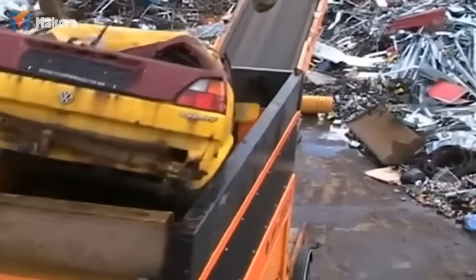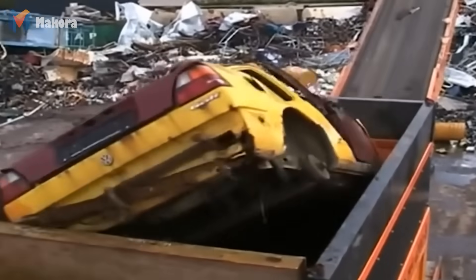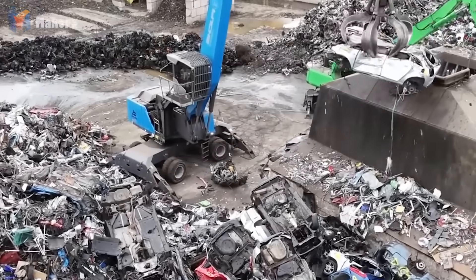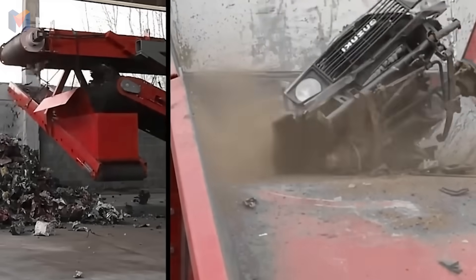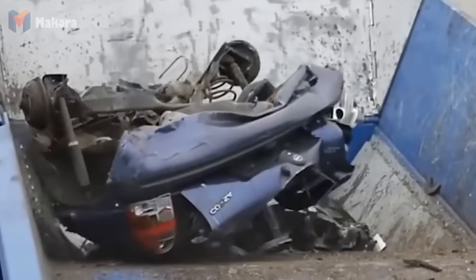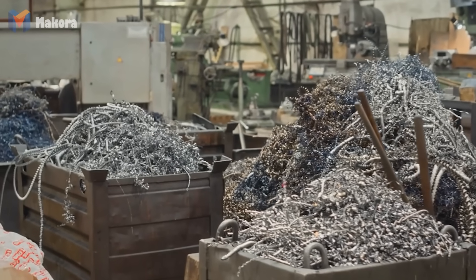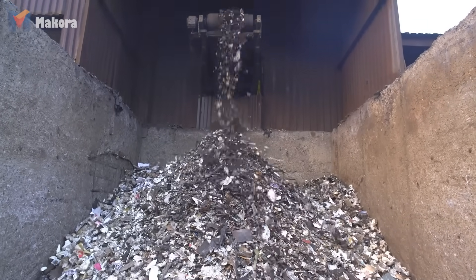The shredder is the thunderous heart of the recycling line. Imagine interlocking steel shafts rotating in opposite directions, their teeth tearing metal apart. When a compressed car enters, the roar is deafening. Within seconds, it is reduced to uniform fragments. Throughput is staggering — modern shredders process 150 tons of steel per hour, equivalent to hundreds of cars a day. The speed and scale make auto recycling one of the most efficient industrial processes in existence. What emerges is no longer recognizable as a car, but rather as fragments of steel, aluminum, copper, plastics and rubber, all awaiting separation.